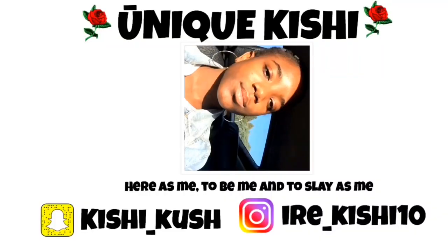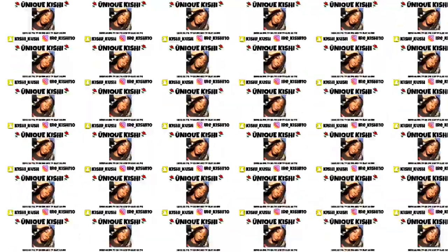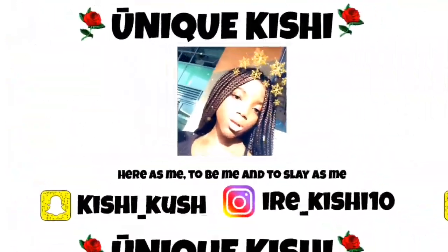Hey guys, what's up? It's your girl, Yuni Kishi. I'm back again with another video! As you can see from today's title, I'm going to be doing a boarding school vlog or tour. I'm going to give you guys a tour of my boarding school, Bodwell High School, before I leave because it's my last term.